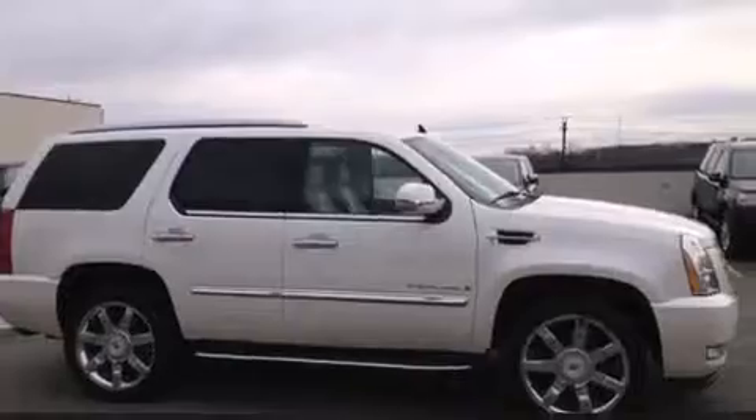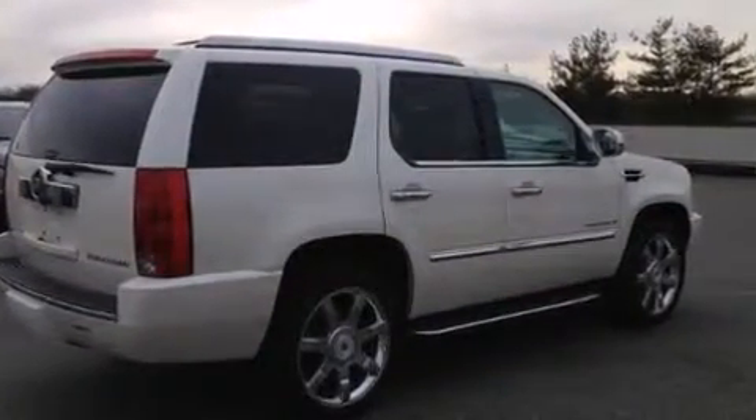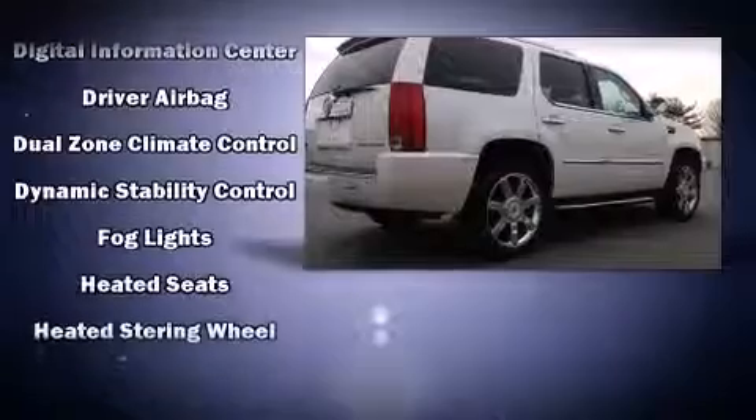With high intensity discharge headlights illuminating your path, you'll always appreciate maximum visibility. State-of-the-art amenities, such as memory seats and adjustable pedals, yield a more personal driving experience.